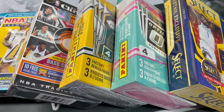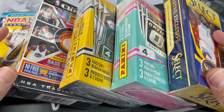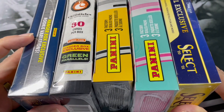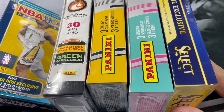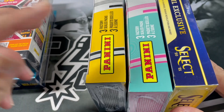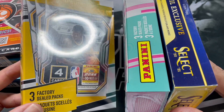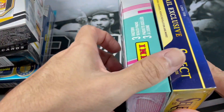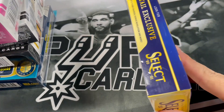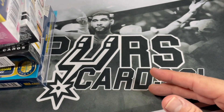As you can see here we have some random hanger boxes — some of these are kind of fake hanger boxes. We got 1920 Hoops Premium Stock, 2021 Chronicles, a fake hanger box of 2021 Prism, another fake hanger box, a 2021 Optic, and 2021 Select. I will probably do it in that order.